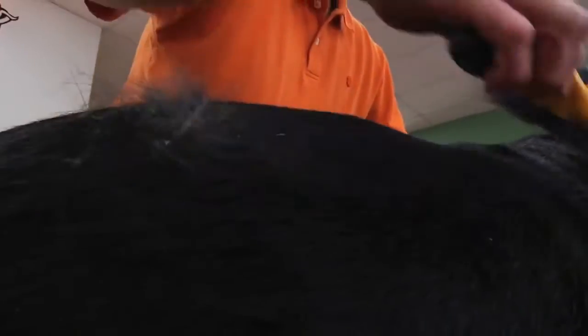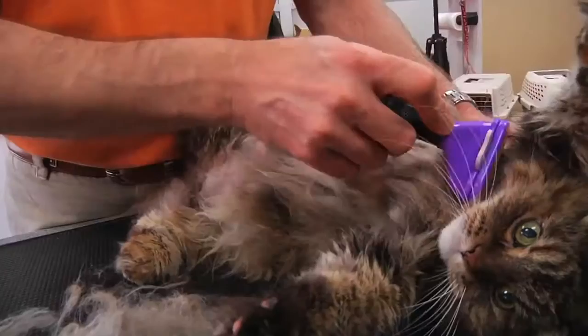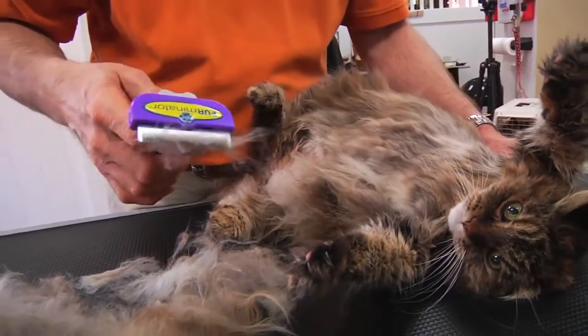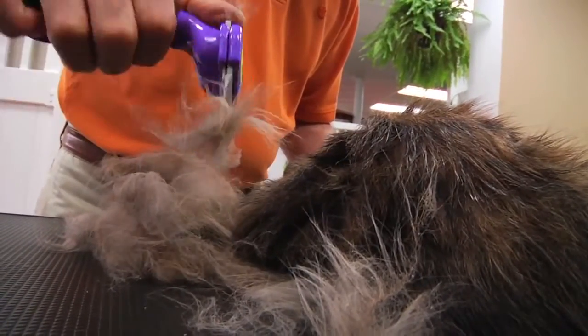Does your dog shed everywhere? Does your cat suffer from hairballs? There are many products that claim to reduce shedding and hairballs, but Furminator is the only brand you can trust to deliver results with every stroke of the de-shedding tool, every time.